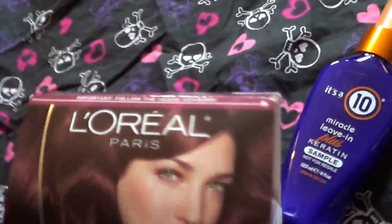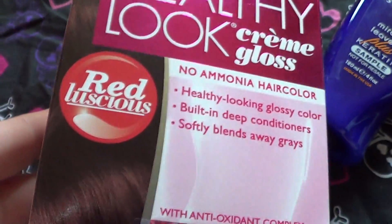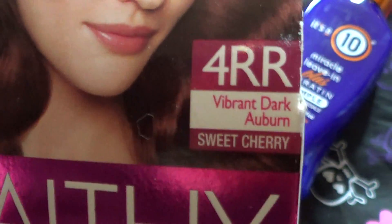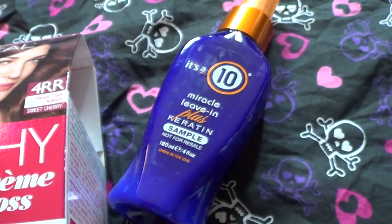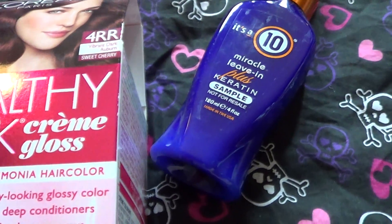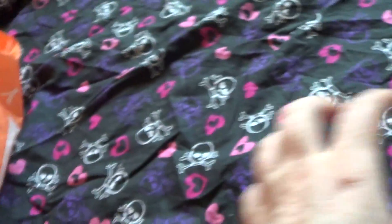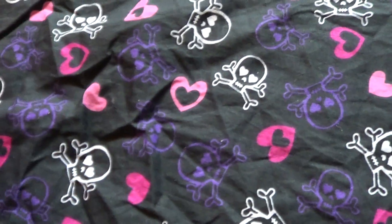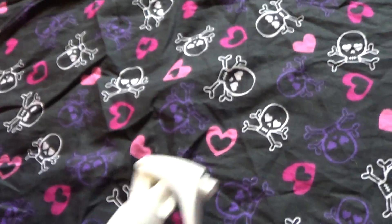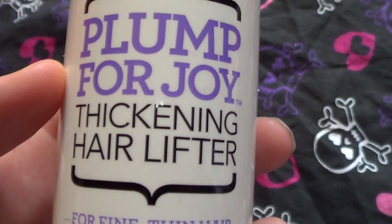So to spend $20, I needed some hair dye. I grabbed this one — it's a little darker than my natural color but I think it'll look good. It is Vibrant Dark Auburn Sweet Cherry. I'd really like to find the Vidal Sassoon London Luxe Collection — I've been looking for the purple but I cannot find it anywhere, because I really want to dye my hair purple. It's my favorite color. Also, I've been wanting to try some of the new Not Your Mother's stuff, so they had this Plump for Joy Thickening Hair Lifter and it's the only one they had.